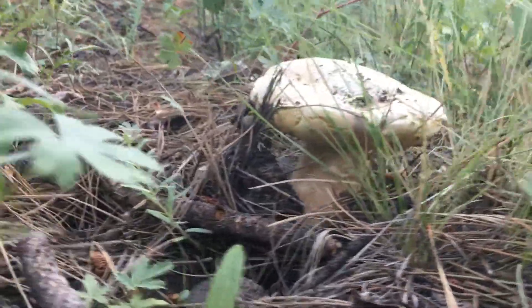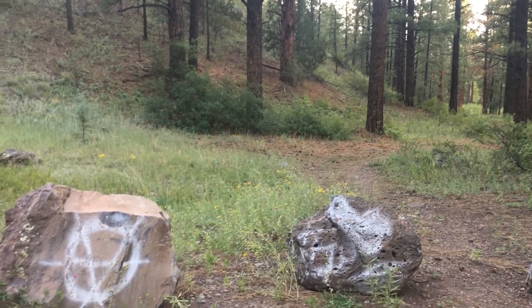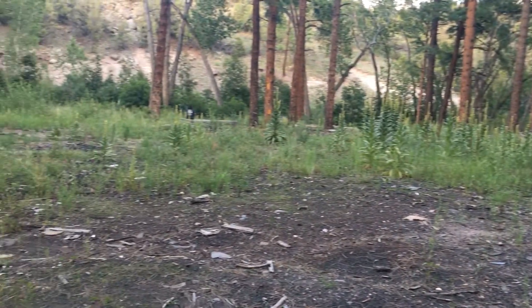What's up everyone, today I'm here in front of the South Fork cabins. They are supposed to be haunted cabins, but they got torn down, so this is pretty much the remains.